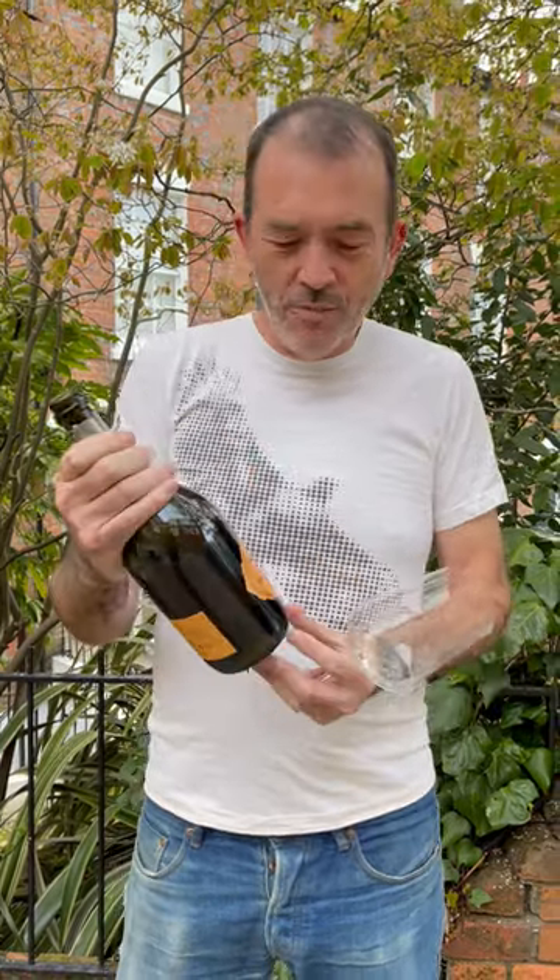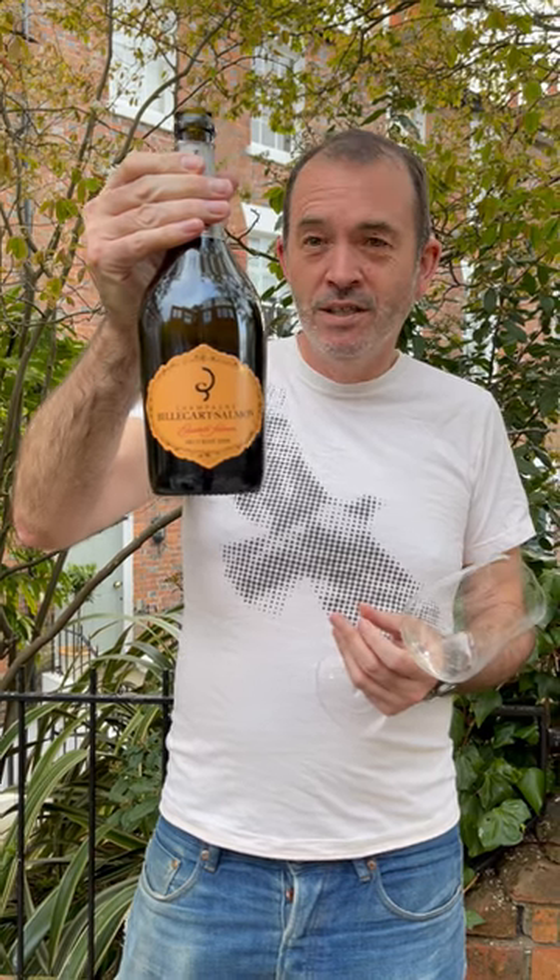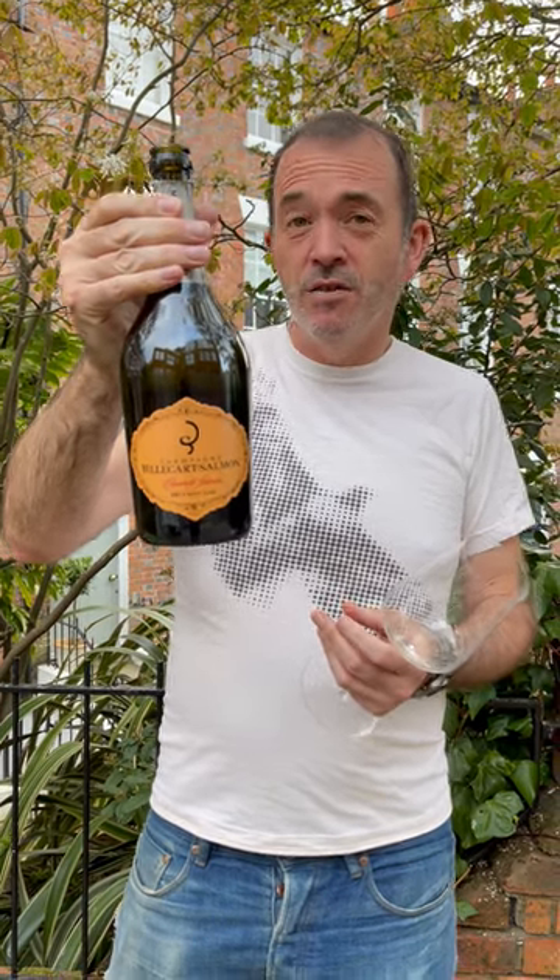Jamie Good here, tasting wine on camera. And it's champagne actually — this little beauty here. It's Billecart-Salmon, and this is the Elisabeth Salmon 2008 Rosé.